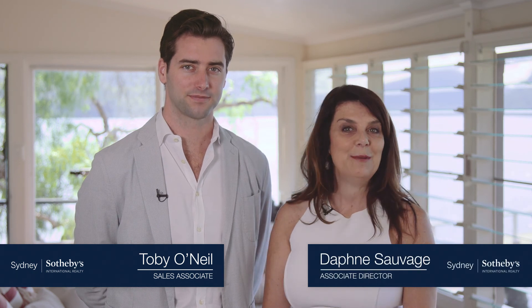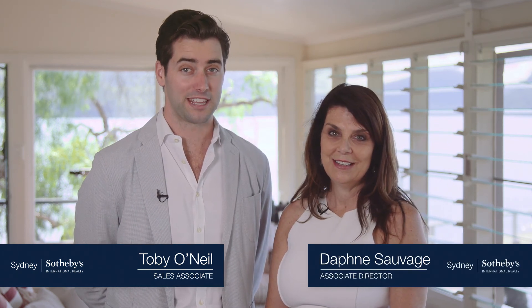Hi, I'm Toby O'Neill from Sydney Sotheby's International Realty and I'm Daphne Sauvage. Now this one is special. Absolutely. We're both thrilled to be able to offer you this once-in-a-lifetime opportunity to acquire your own waterfront haven located on Sydney's world-famous Hawkesbury River.